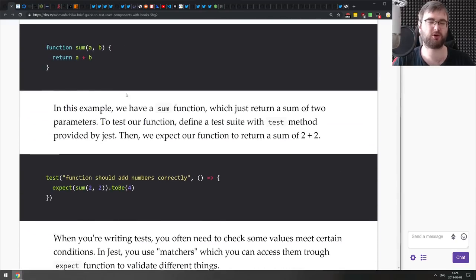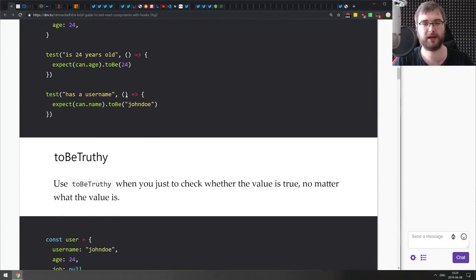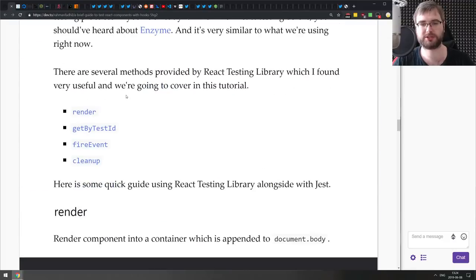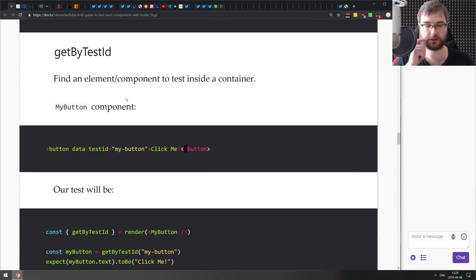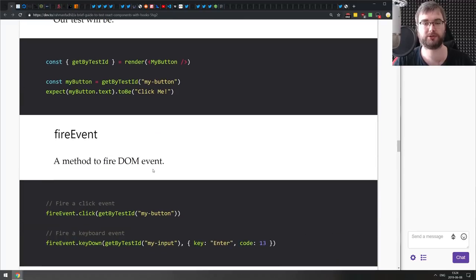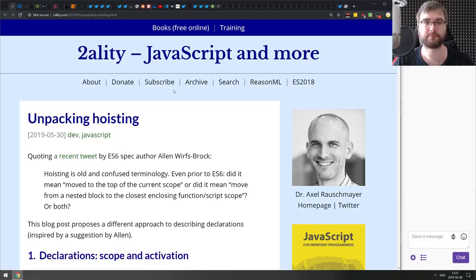Next is 'A Brief Guide to Testing React Components with Hooks.' It covers basic React testing with Jest but focuses specifically on testing components that have hooks, using React Testing Library. If you wanted to get into React Testing Library or were confused about how to test components with hooks, this is a pretty good starting point.